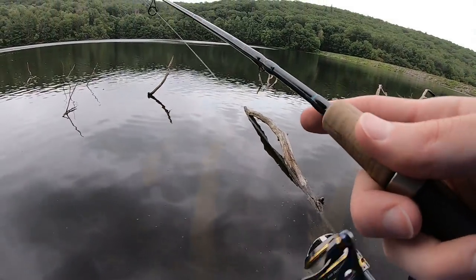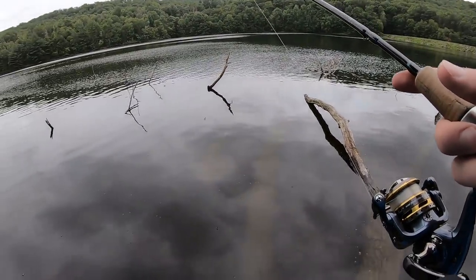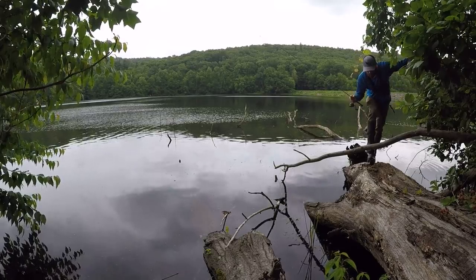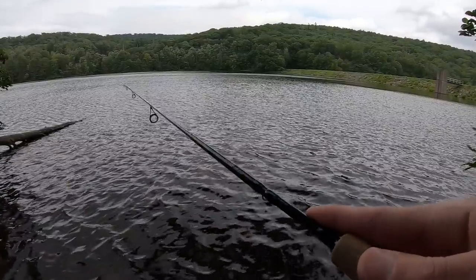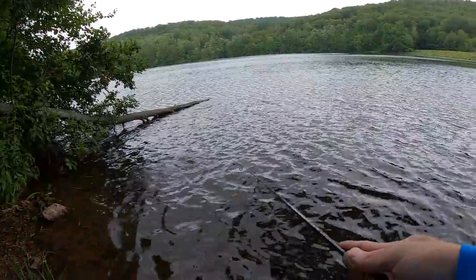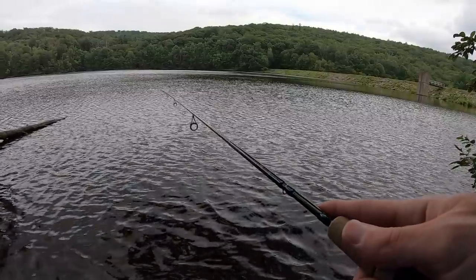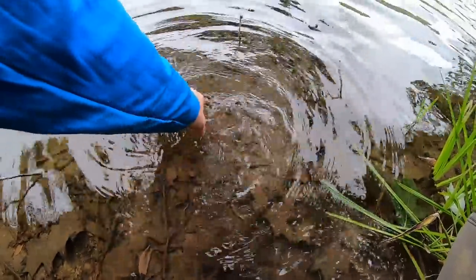Nothing at this tree — very surprising. Saw some little bluegill swimming around but that's pretty much it. First fish of the day — dang it, how did he get off? It's a nice little bluegill. He felt good on this ultralight rod. Water doesn't feel too bad; I'd say it's probably in the mid-70s.